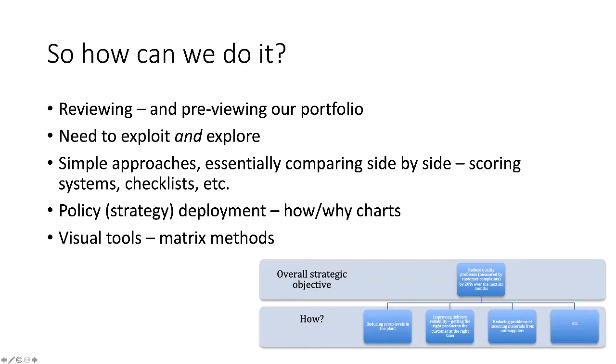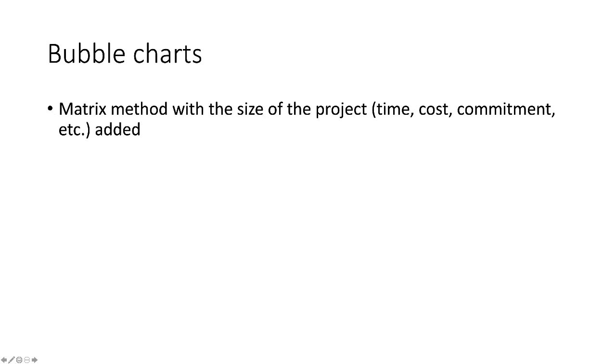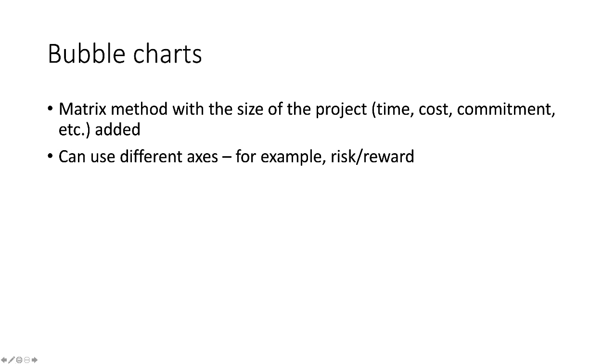There are also visual tools, often called matrix methods, which allow us to explore an innovation portfolio in visual terms. A useful variation is the bubble chart — essentially a matrix approach but adding in the size of the project as some indication of time, cost, or commitment. We could use different axes, such as risk and reward, or market share and market growth. The key point is that the bigger the bubble on the chart, the bigger the bet, so we can see whether we're placing a small high-risk bet or concentrating resources too heavily in one or two large bets.